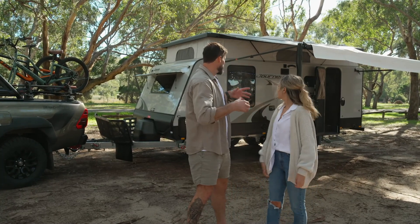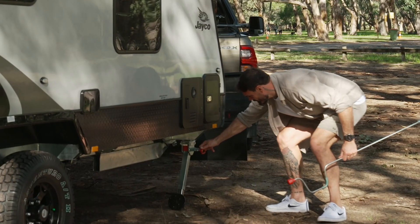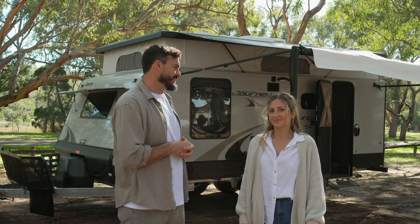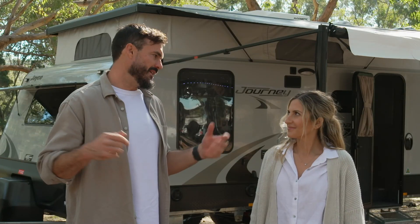So we've pretty much popped the top, pulled out the awning. We still need to put the legs down, attach the grey water outlets. Because we're off grid here, we've got a Jenny as well that can plug into the mains, but it's got two big 100 amp hour batteries in there that will keep us going for a while.